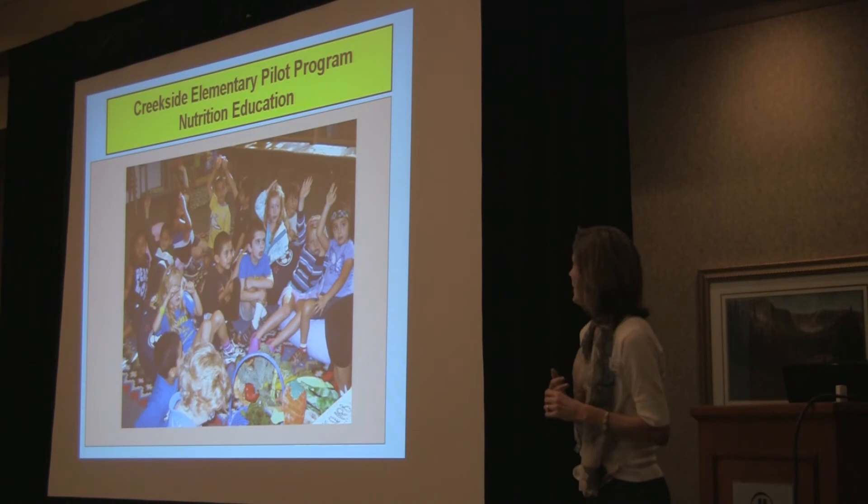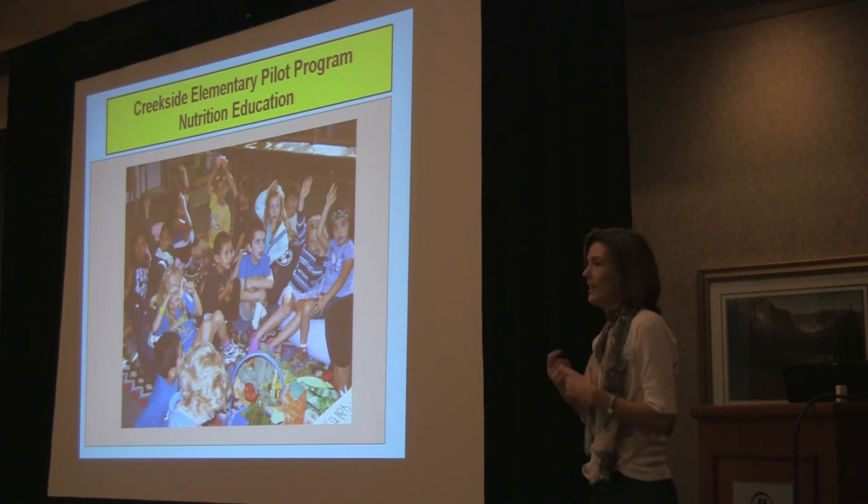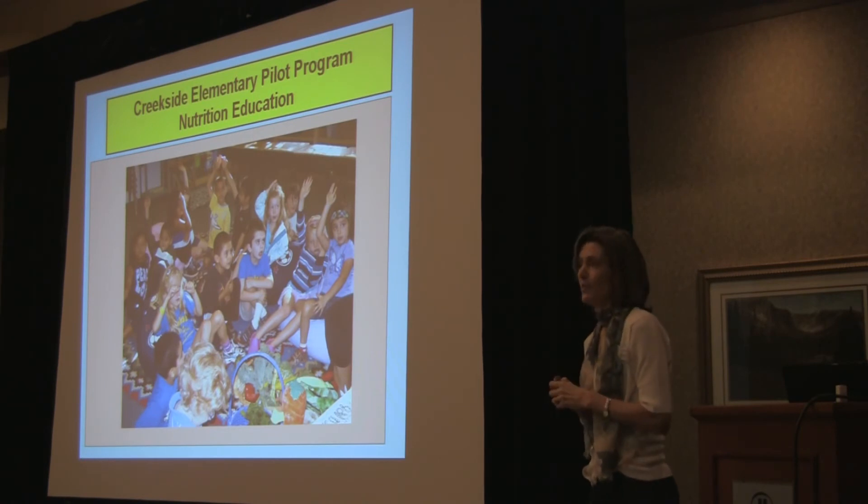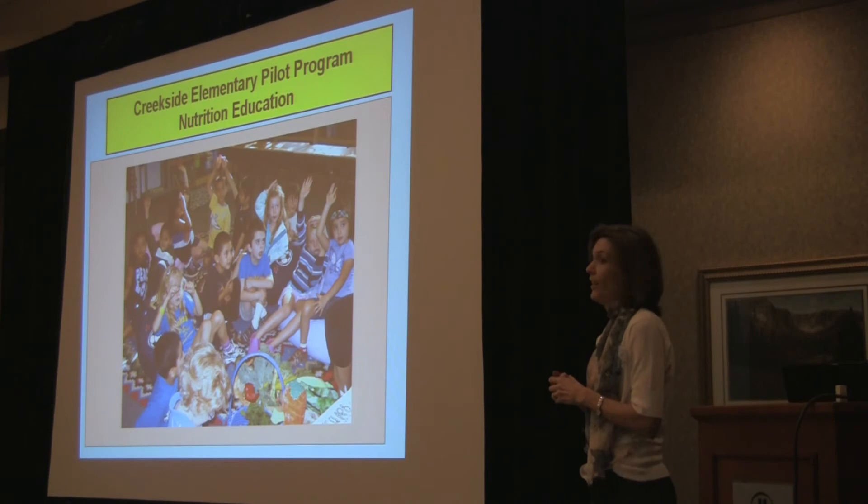Working with the fourth and fifth graders, they can understand a lot — it's great to teach to them. Not that it's not great to teach the kindergartners, but sometimes if I can just get them to not fall off the bean bags on the chair, then I feel like I've been really successful.